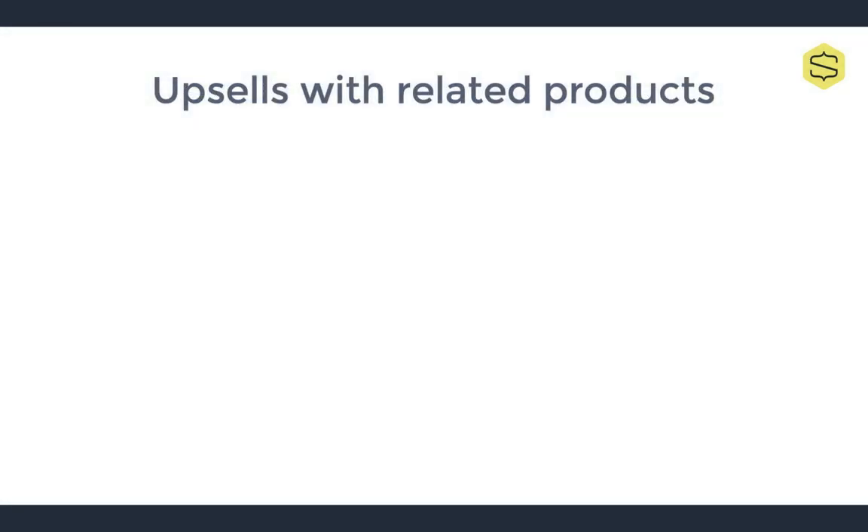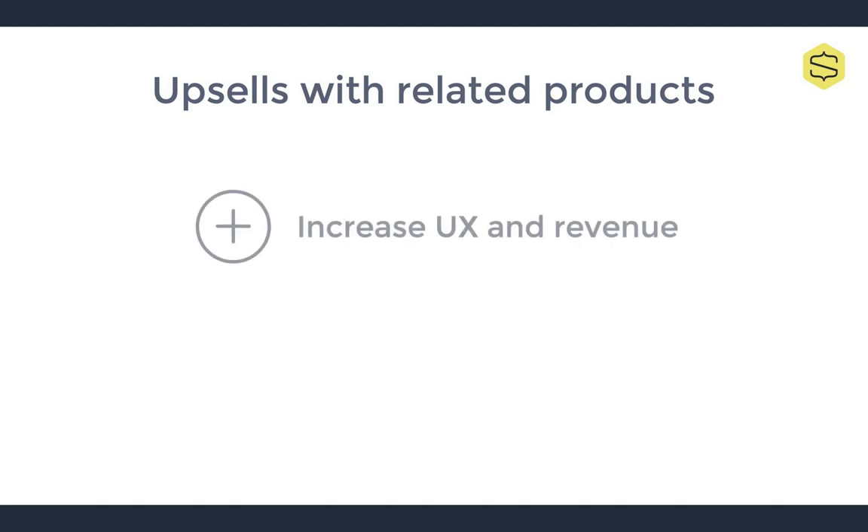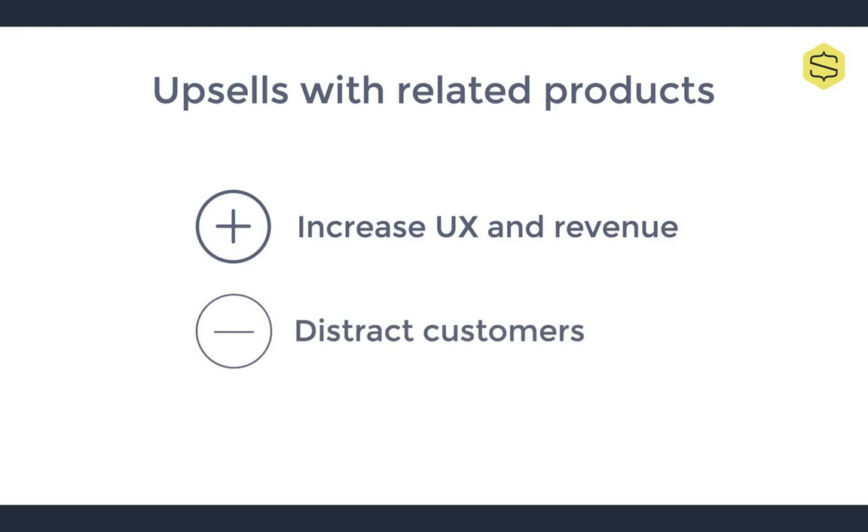This is an intriguing problem for merchants because, on the one hand, upsells with related products are, in theory, a great way to add value to the client's shopping experience while increasing profits. The downside, however, is that every option you give your client to click away from checkout increases the risk they will never make it to payment. I actually ended up not buying that biography I was looking at because I started looking through all of the recommended options, and in the end bought something totally different via Kindle at a much lower price.